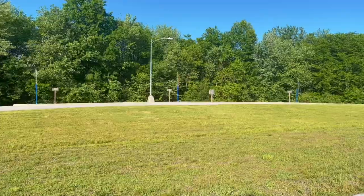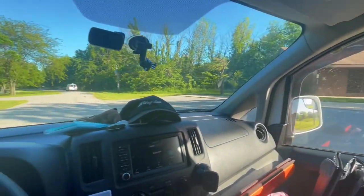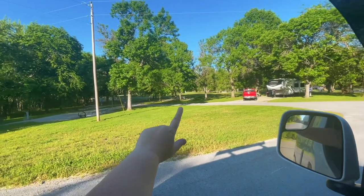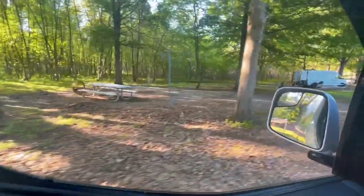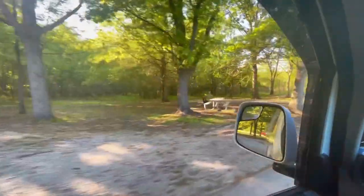We're off to see what this park has in store. They have a dump station — that's a very good start. There's a bathroom right there. It looks like we turn into this loop: a nice, pretty shady loop, and it's not too busy on a Monday. These sites are really nice — they have picnic tables, fire rings, a little bit of everything. They accommodate up to two vehicles, so we're gonna go check out which one we have.